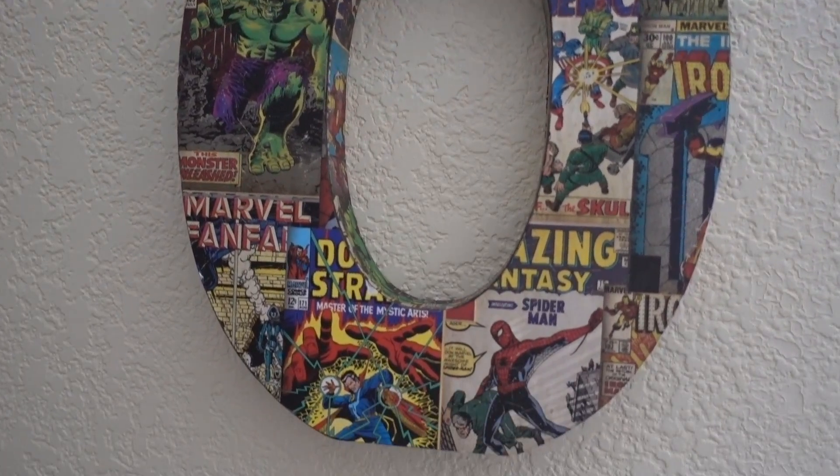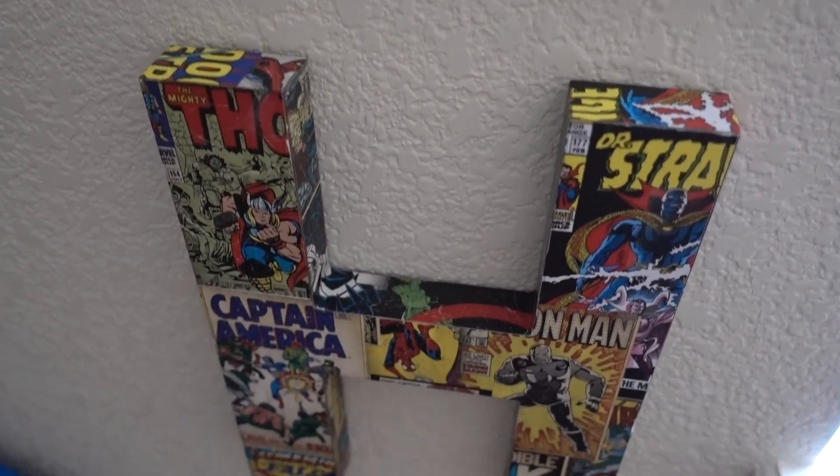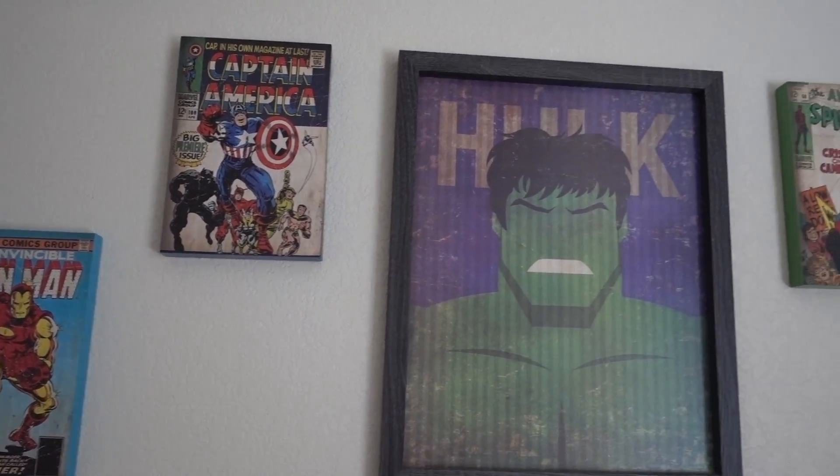We got Noah some letters from Hobby Lobby that were half off — they're thick and sturdy and spell out Noah, wrapped in Marvel. We also got some extra Marvel photos. Noah's room is probably the closest to being done besides Lex's area. It's really exciting to see it come together, though we can't finish it until IKEA opens up. We also got a cute little holder thing for Liam and Nellie's stuff — about five bucks at Burlington.